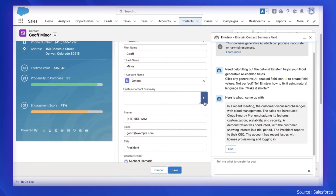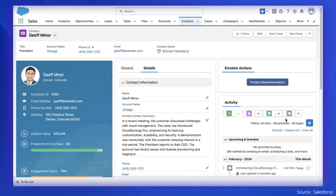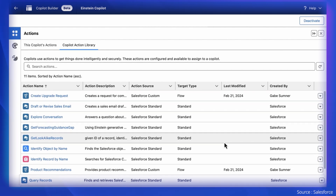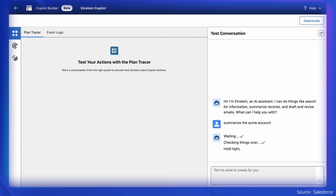A few of Einstein Copilot's amazing capabilities include grounding prompts in unique data and interpreting conversations, answering queries and automating tasks tailored to your business needs. It comes with a library of out-of-the-box actions and a reasoning engine to make informed decisions, solve problems, or generate insights.